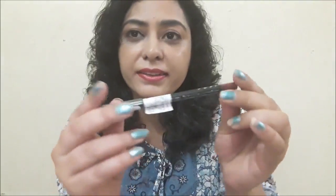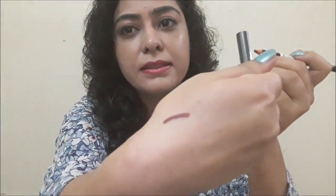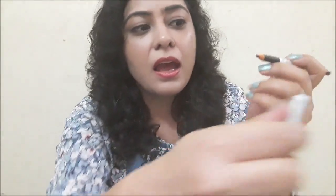The next product is LA Girl's eyeliner in mahogany color. I will apply it on my hand to show you the exact color — see, it's a very dark brown shade and it's very easy to apply.